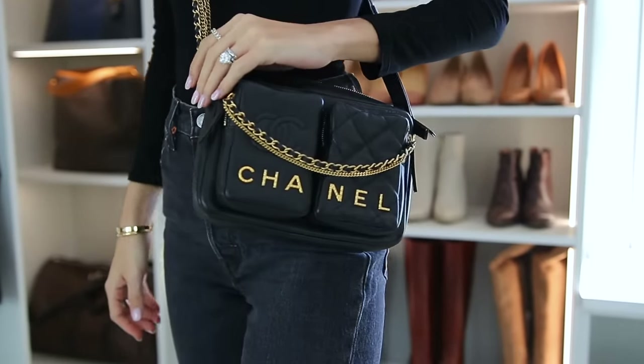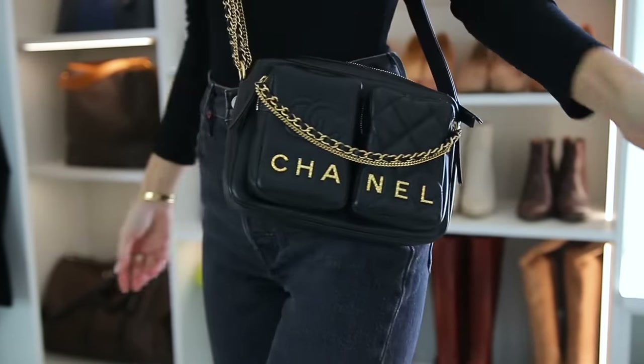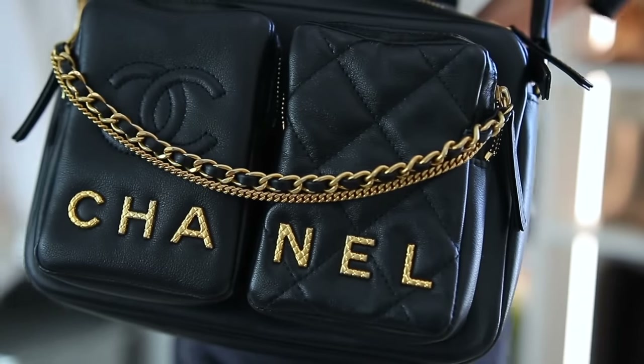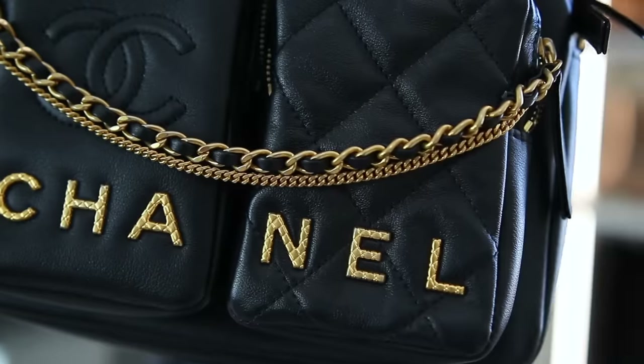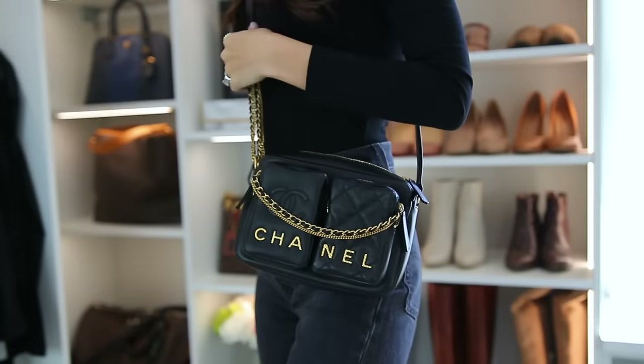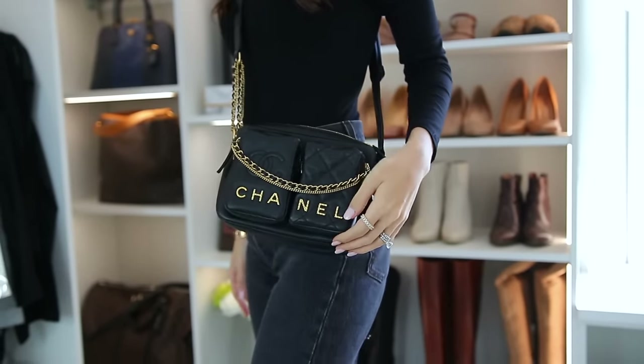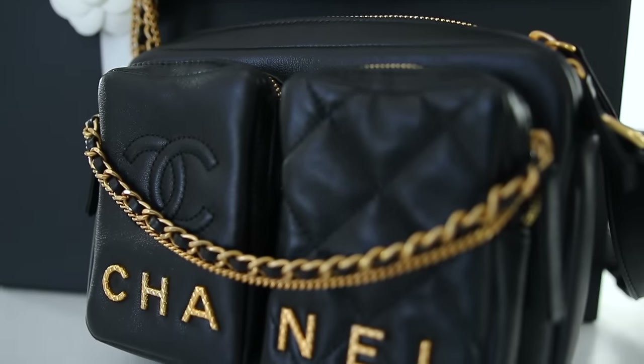A quick honorable mention that's not counting towards a number on the list — for the price point it's not one of the best purchases, but I wore it quite a bit throughout the year. It is my Chanel camera bag. It holds quite a bit, is cross body, and I just love the look and feel of it. It is lambskin and the lambskin has held up very, very nicely. It's just been the best designer purchase of the year for me.